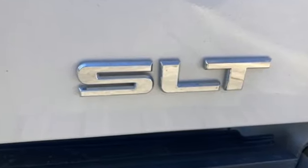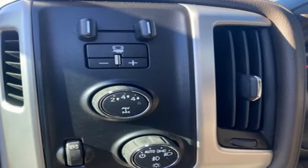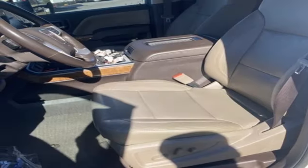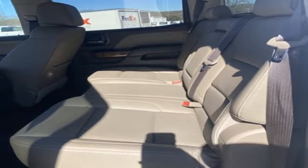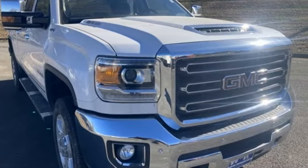Auto dimming rearview mirror, memory exterior door mirror settings, front heated leather split bench seats, Bluetooth streaming audio, automatic transmission, dual zone climate control, GMC 4G LTE Wi-Fi hotspot, Pandora internet radio, trailer brake controller, electronic shift on the fly, and Vortec engine.